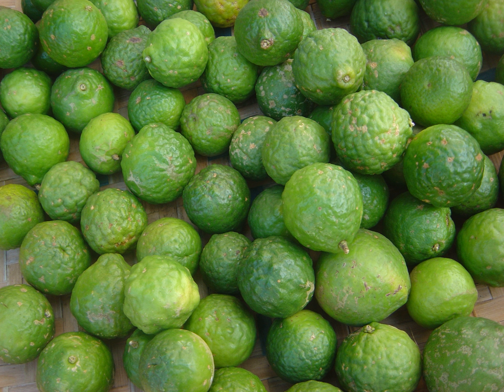Citrus hystrix is grown worldwide in suitable climates as a garden shrub for home fruit production. It is well suited to container gardens and for large garden pots on patios, terraces, and in conservatories.